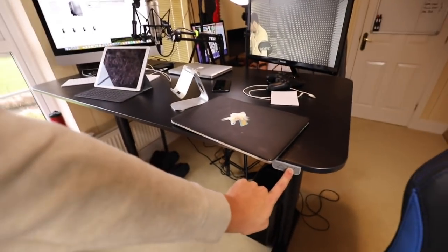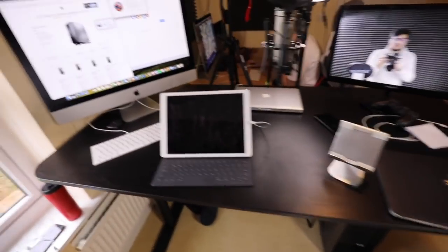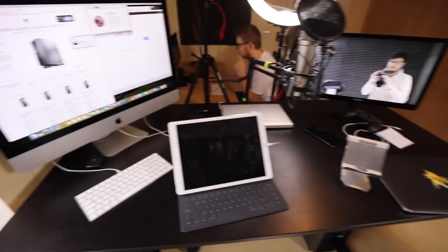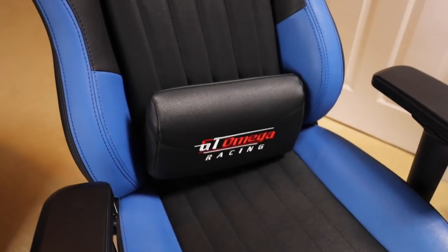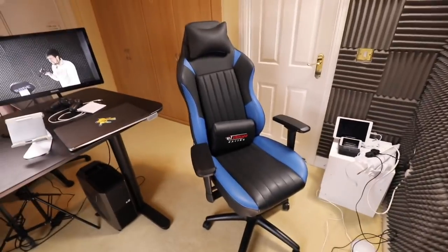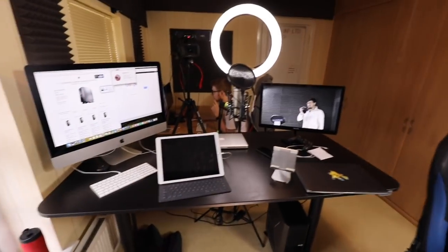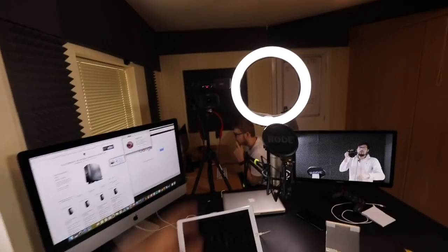Oh my god — the table goes up and down! A lot of the videos I like to record standing up, and obviously it's good for you to stand up sometimes. But sometimes you get to sit down, and for sitting I'm rocking the GT Omega racing chair. Don't worry, it's not sponsored — I'm just showing you what I use. I can sit or stand, which is really cool.